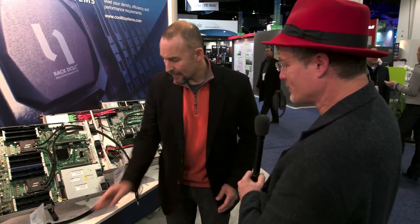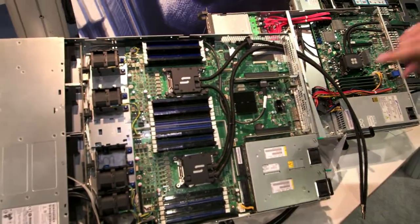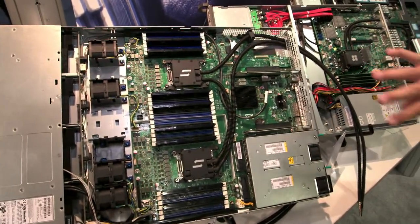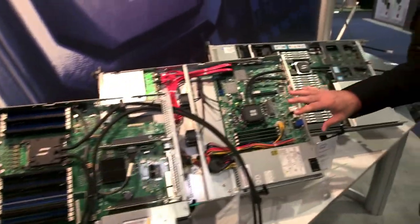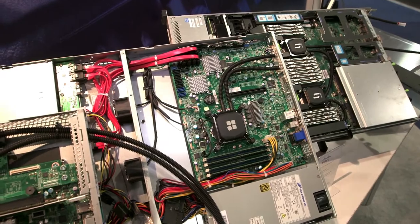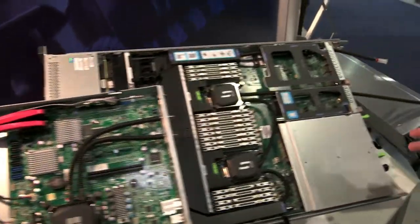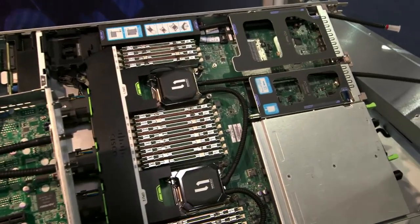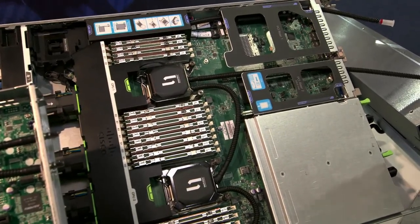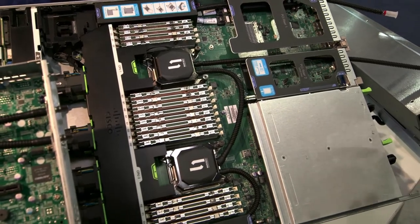And I see you've got a number of examples of different vendors using your technology. Yeah, this is a reference Intel design — Grizzly Pass — the first example using the new low-profile cold plates. We have a custom 1U configuration by one of our customers, Sierra. And we have a Cisco server, which is a very nice configuration that includes not only cooling for the CPUs, but also the memory as well.